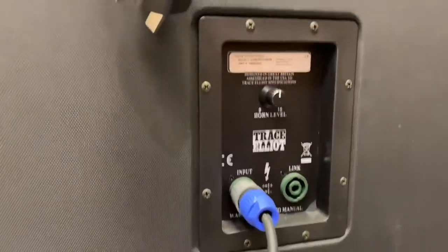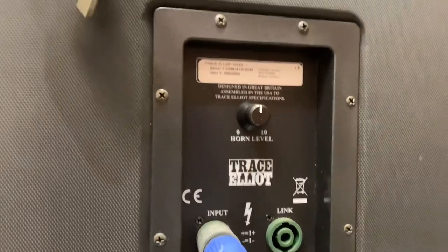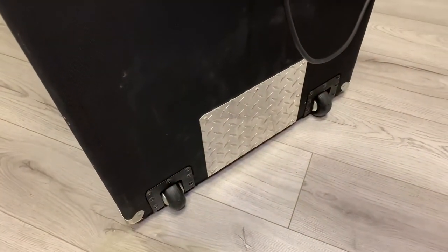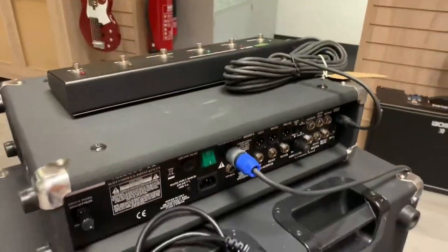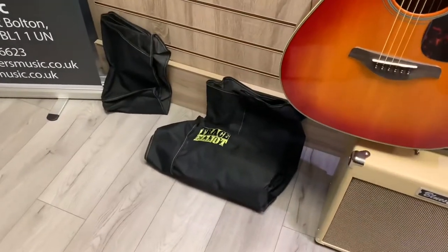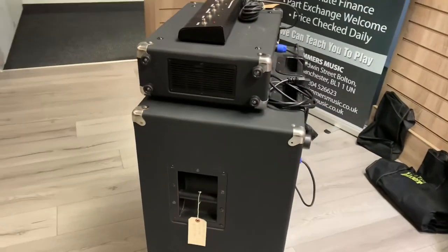Down here are the inputs on the cab so you can see those. The cab has also got wheels on it so you can wheel it around, and it's got handles at the top which are quite handy. Another little bonus feature I didn't mention — it comes with two covers, a cover for the cab and a cover for the head as well.